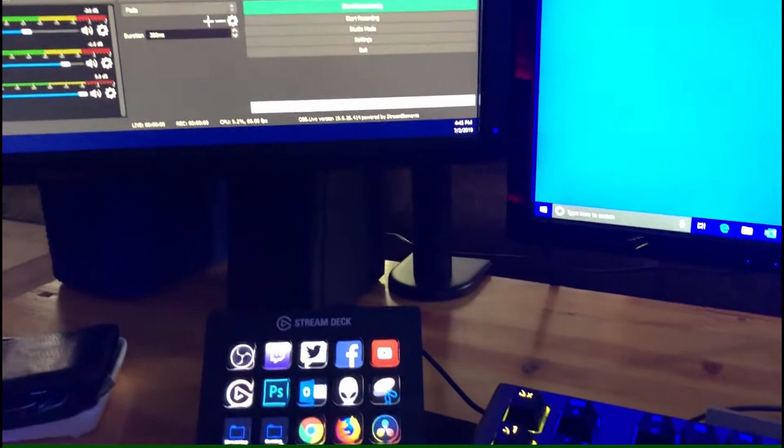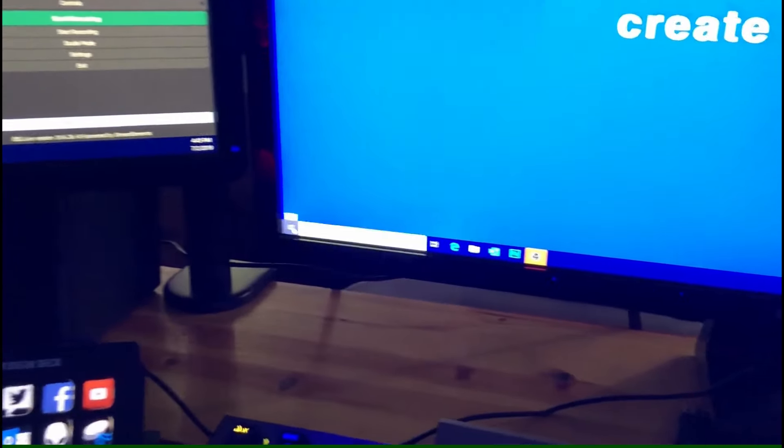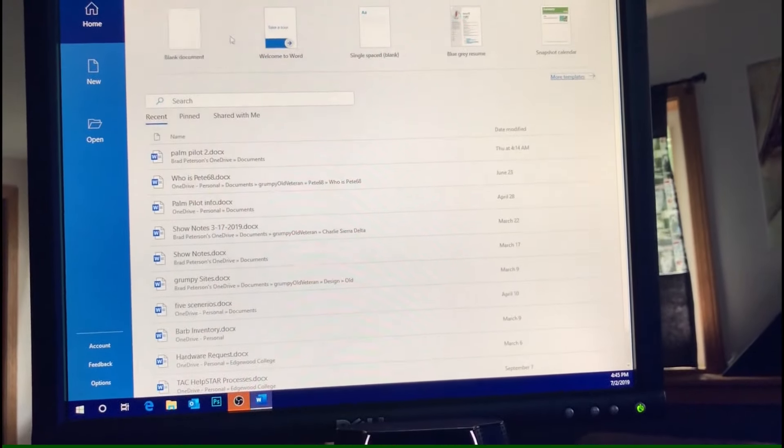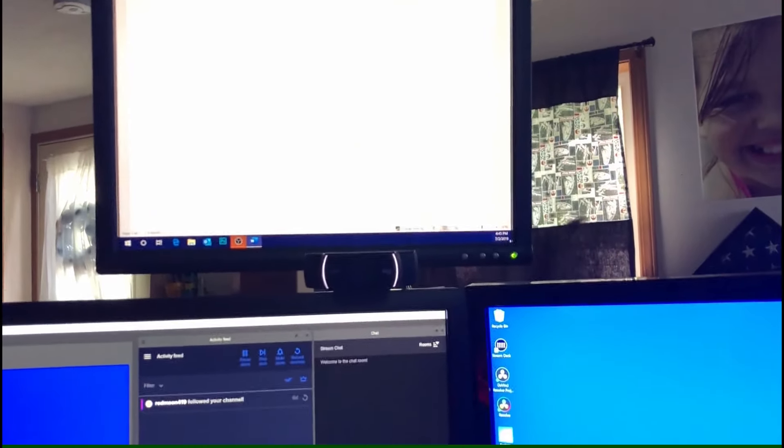The little monitor I have above the camera I could use for a teleprompter — put notes on there so when I'm talking to the camera I can glance up and see. What do I actually use it for? I put a blank Word document on there so it's bright white and use it as a light.